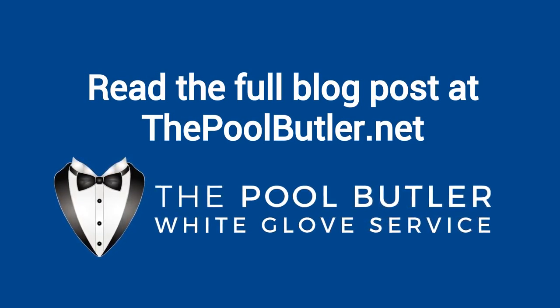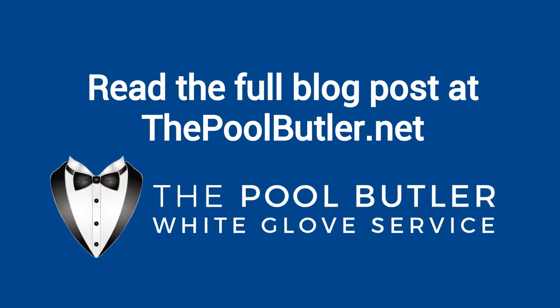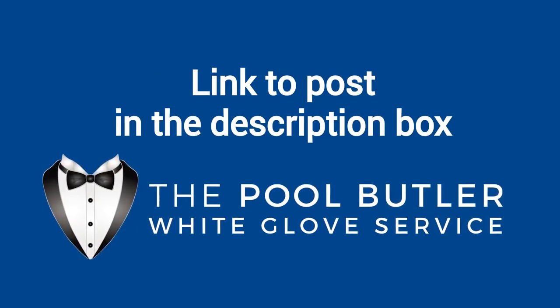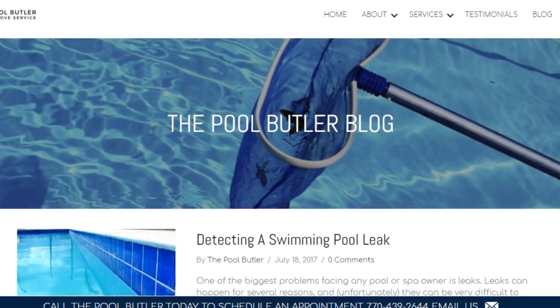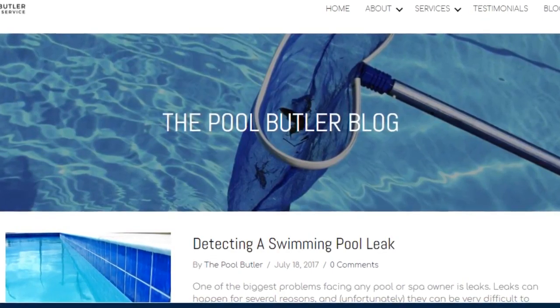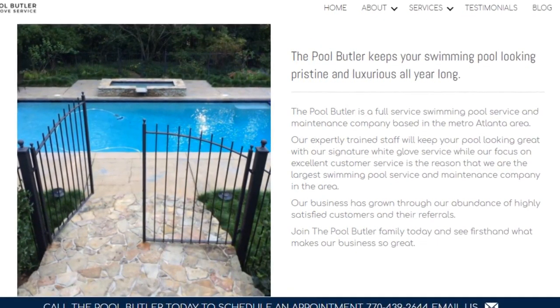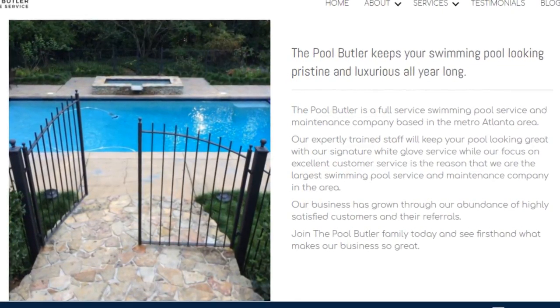You can read the full blog post entitled 'Springtime Tips for Swimming Pool Maintenance' on our website at thepoolbutler.net. We have a link directly to this post in the description box below. In addition to our blog, be sure to check out the rest of the Pool Butler website — we have over six sections dedicated to helping you learn more about us.